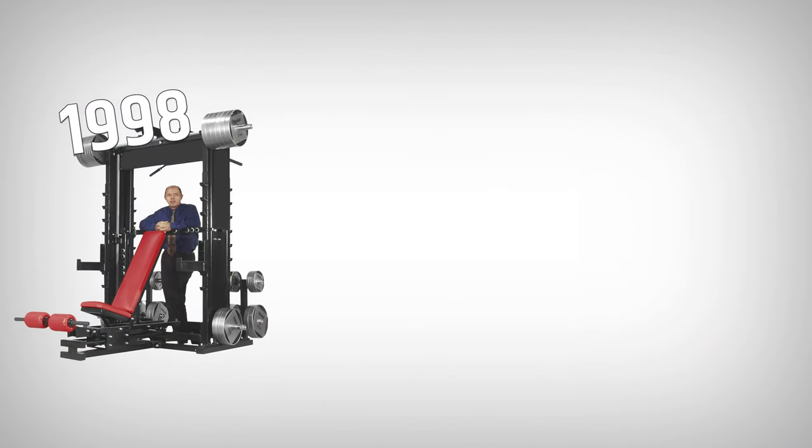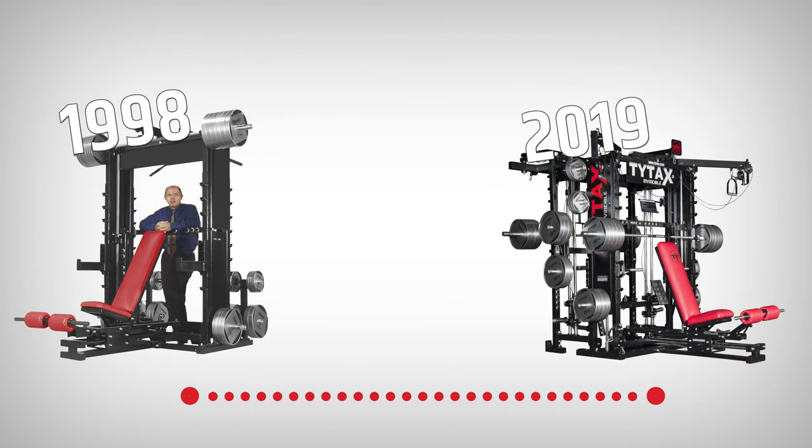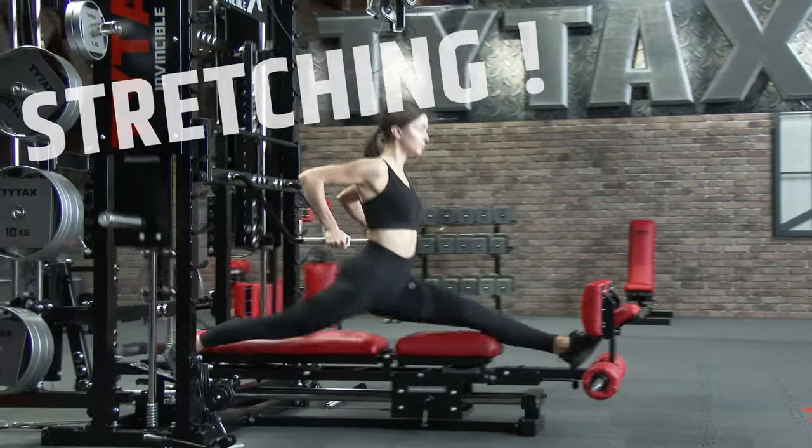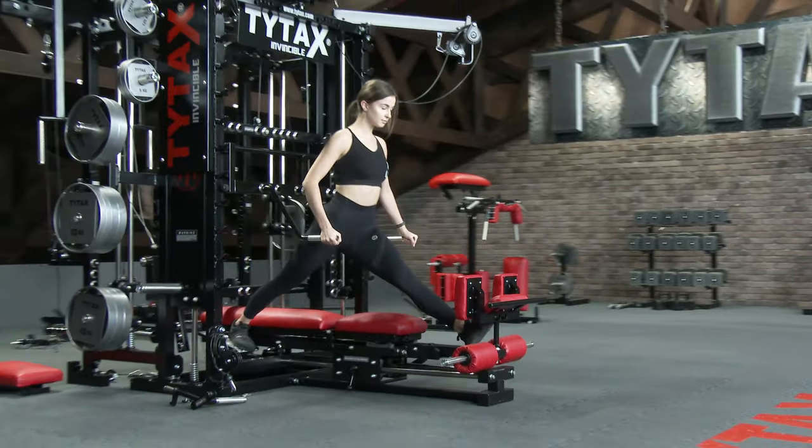After all these years since developing the TYTAX T1X prototype, you could assume that our work in developing exercises is over. And we thought the same in 2019, when there were 480 exercises on the T1X model. But yet, we found another 200 exercises, including, for example, a few dozen stretching exercises — a new category in the TYTAX offer.